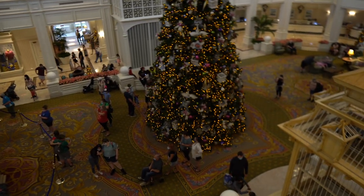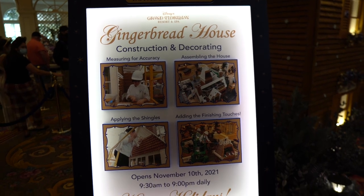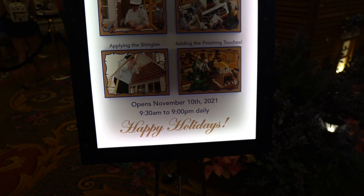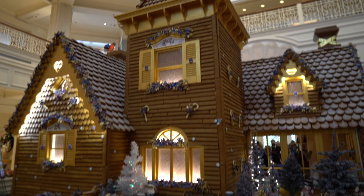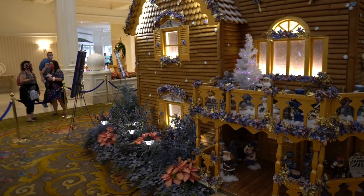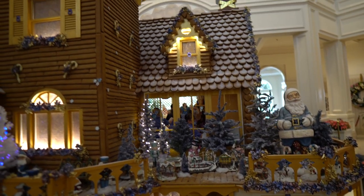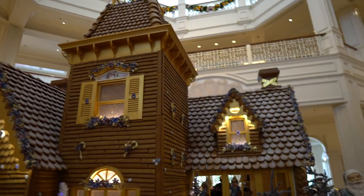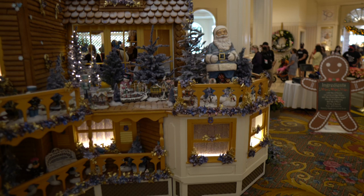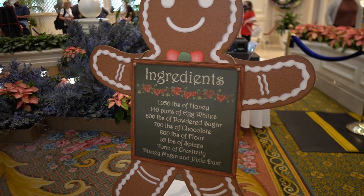Before heading downstairs I wanted to show the top of the gingerbread house — this thing is completely made out of gingerbread, chocolate, and sugar. The gingerbread house construction and decorating is open daily from 9:30 a.m. to 9:00 p.m. There's so much detail — Winnie the Pooh, Tigger, Piglet, Santa Mickey and Minnie, Princess Tiana and Naveen, chocolate wreaths, and an entire village. I love how it looks gold because of the 50th anniversary, with gold trimmings throughout. There's 35 pounds of spices, 800 pounds of flour, and 700 pounds of chocolate that went into this masterpiece.